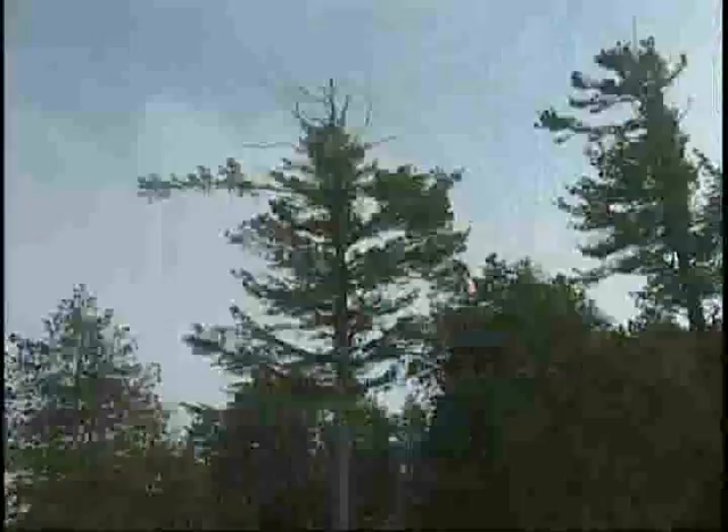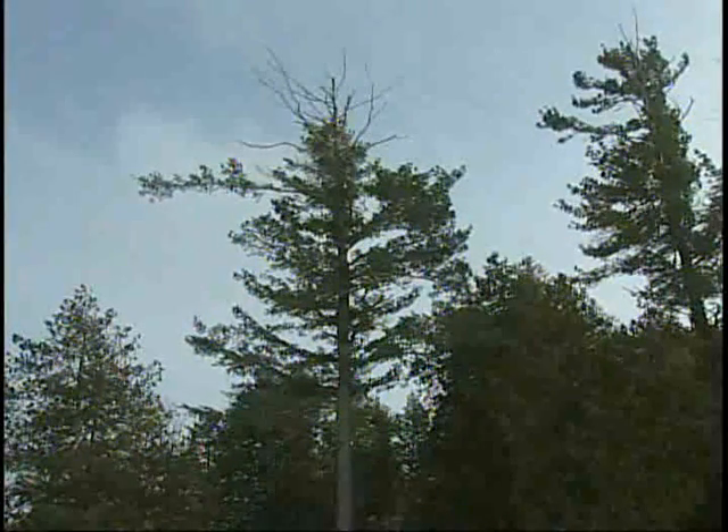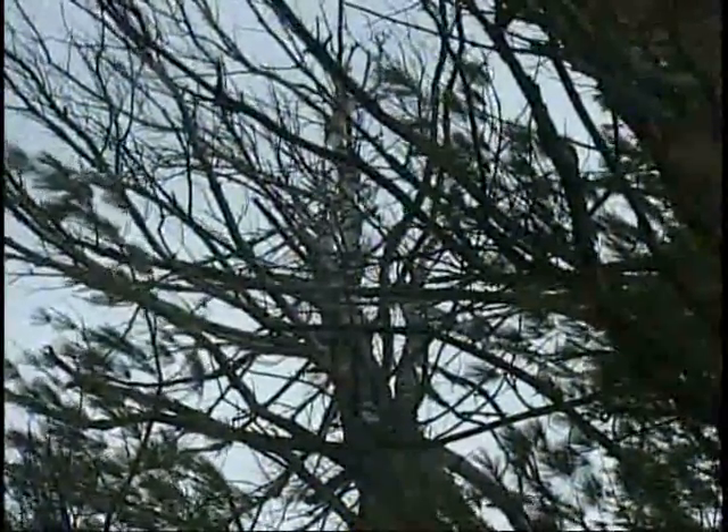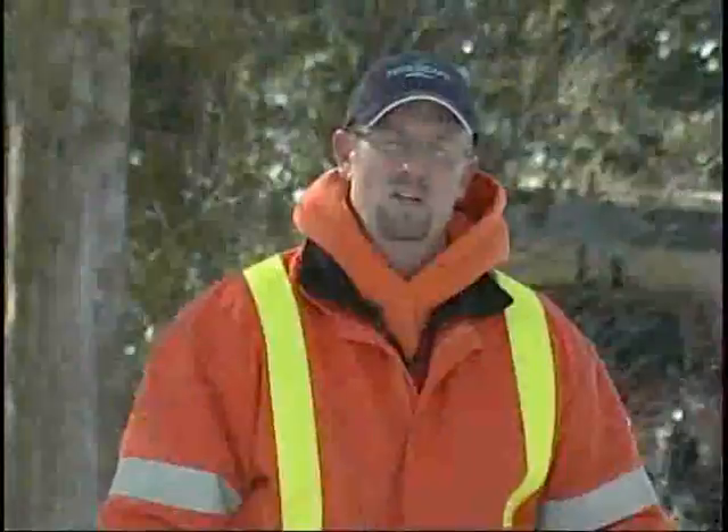So what we're really doing here by taking them down is pre-empting this process and again, keeping the property safe, and we're also going to minimize the amount of damage that might happen to the surrounding trees if these trees were left just to fail on their own. Now, a lot of questions that come up when we talk about tree removal have to do with the timing of taking trees down. What's the best time of year to take the trees down?